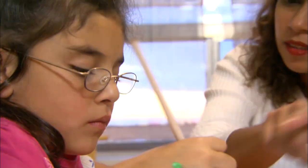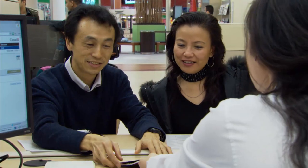Moving to another country can be challenging. If you are immigrating to Canada, this video will help you make a checklist of the things you should do to be prepared for your move.